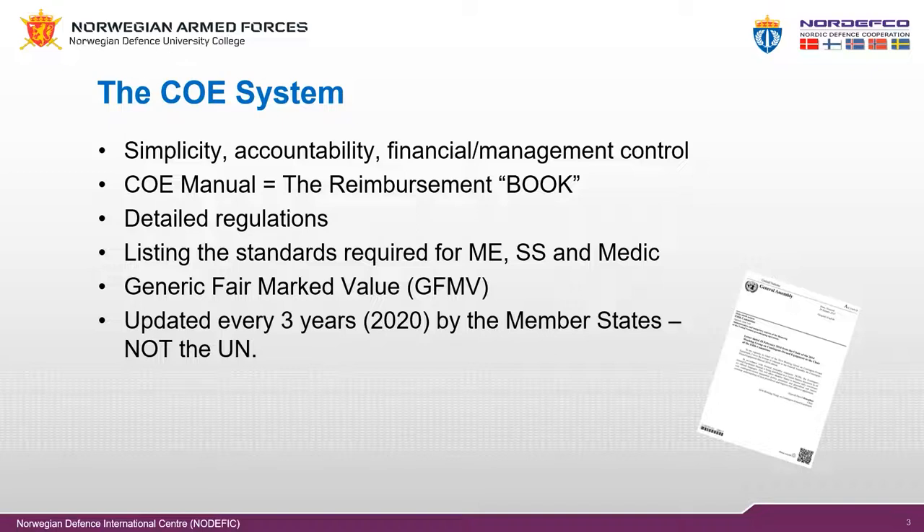The COE manual is updated every three years by the member states and contains all detailed regulations including required standards for all equipment and logistics self-sustainment categories. The manual also lists the United Nations reimbursement rates for all equipment and logistics self-sustainment categories, called generic fair market value.